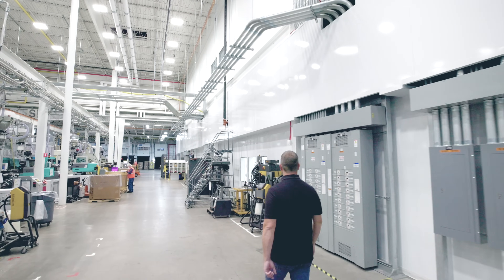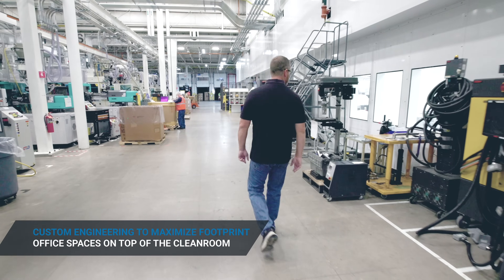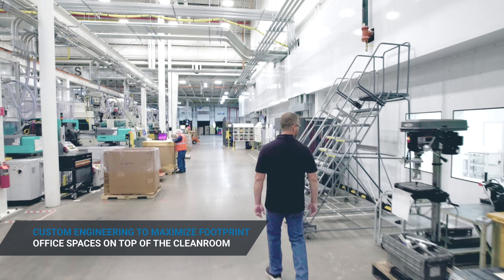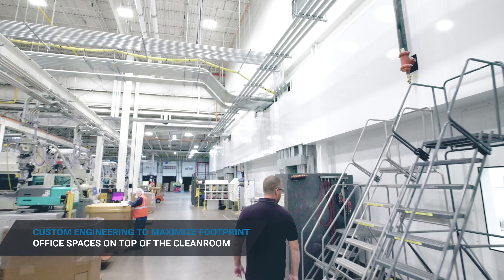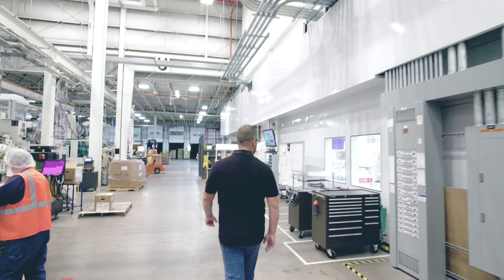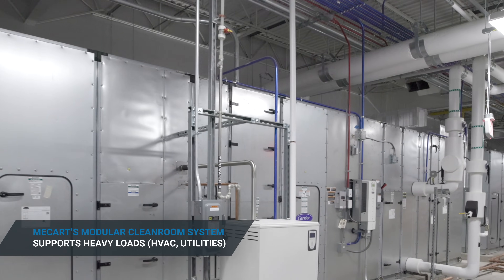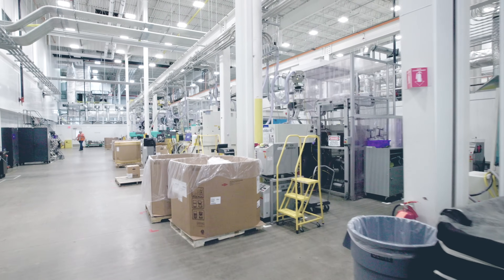The Matrix clean room that you guys built for us was built in our warehouse, which has a 35-foot ceiling. So to make the most use of space here, we had a mezzanine built over the top of the clean room where we house about 42 offices and cubicles, bathrooms, break rooms, and all the mechanical equipment that supports the clean room.